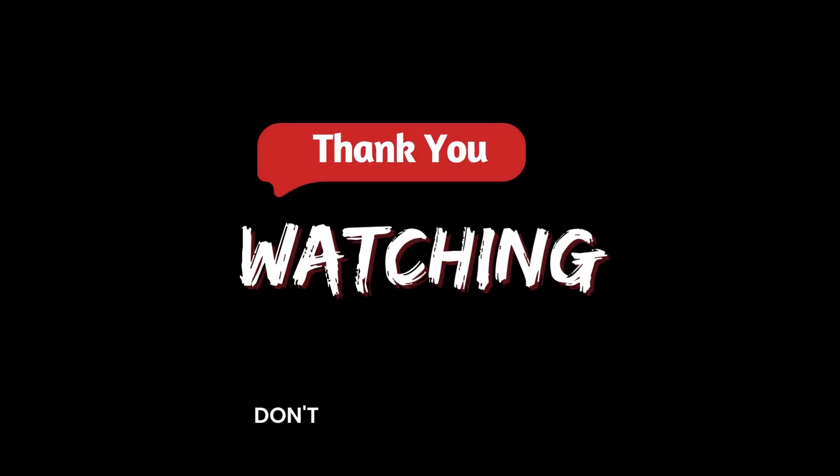Thanks for watching. Do not forget to like the video and subscribe for more videos.